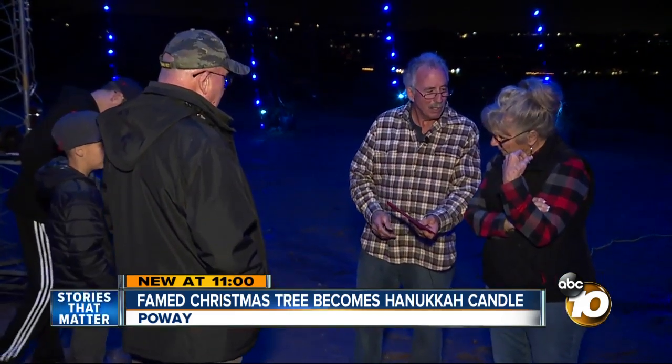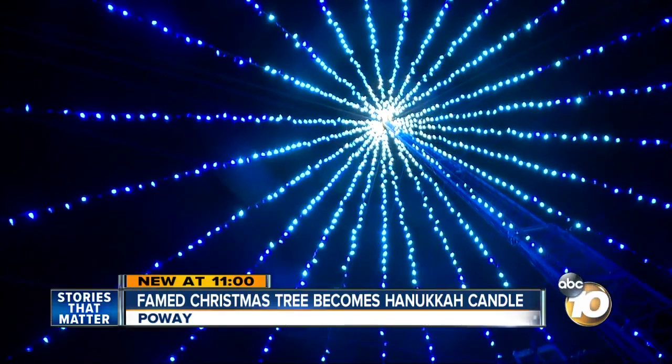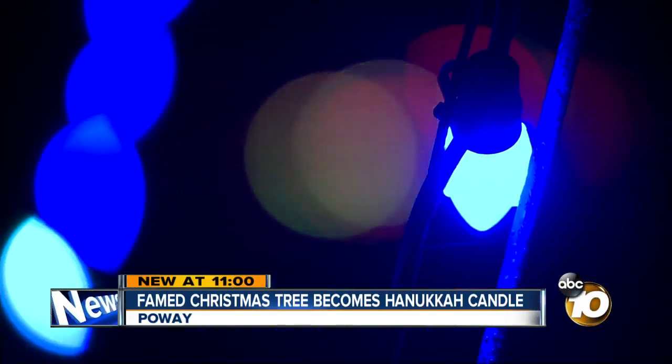It's addressed to me, owner of the Poway tree — that's me. You may have guessed, the tree isn't actually a tree. It's a radio antenna with the holiday lights attached.